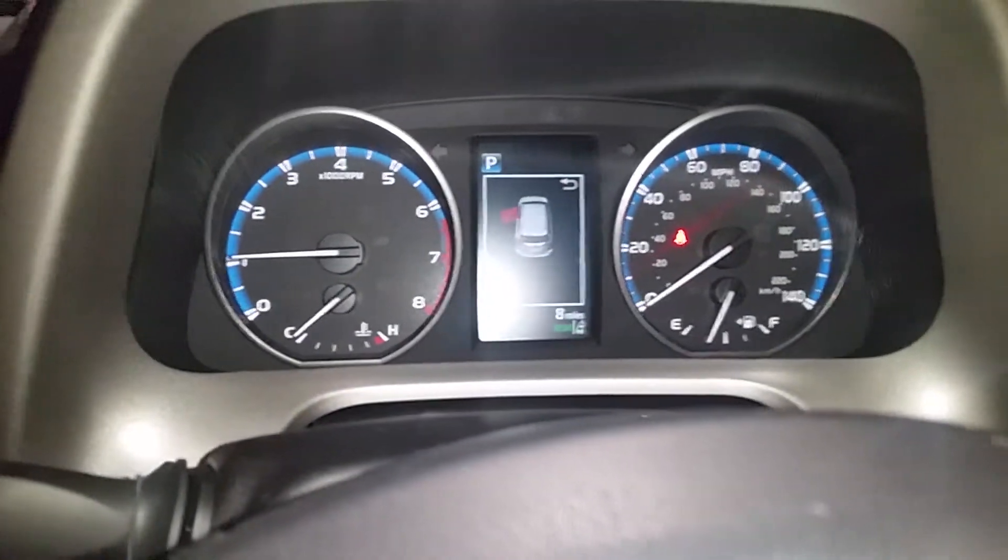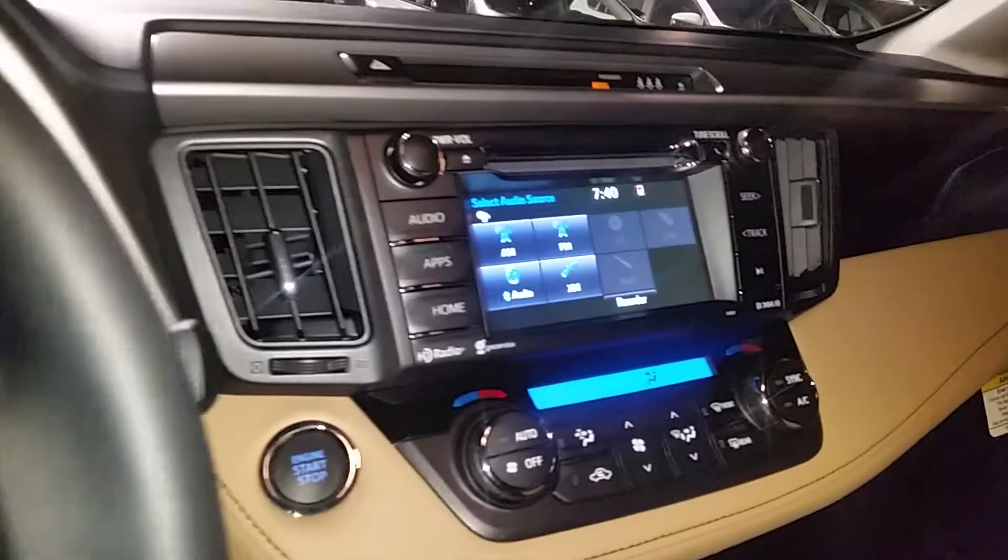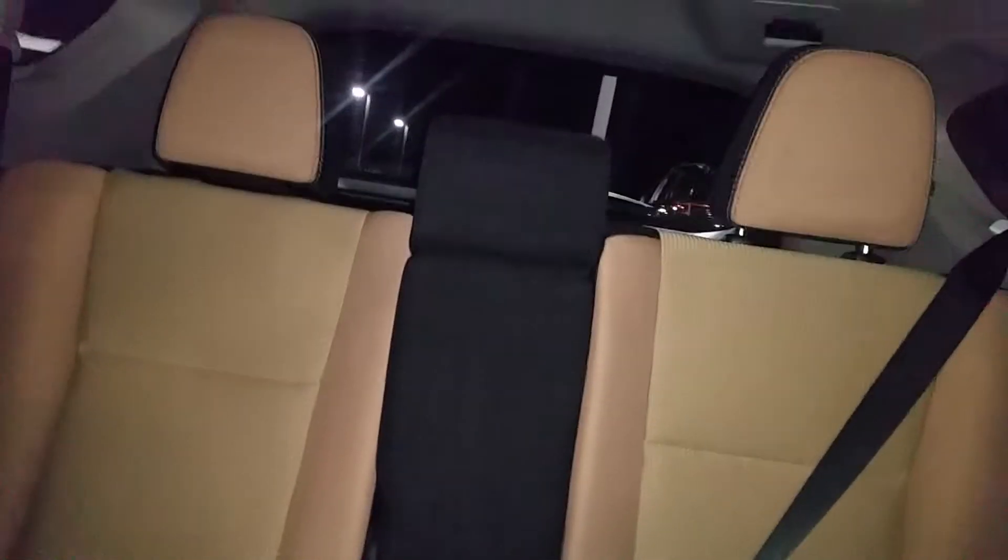There's eight miles on the odometer. And it has a nice beige and black bolster seating. Being an XLE, it also has the moonroof, sliding and tilting.